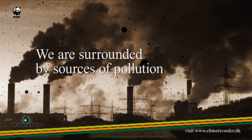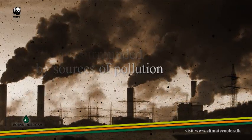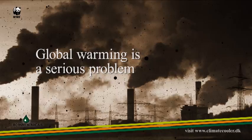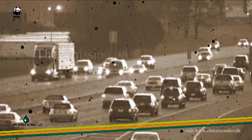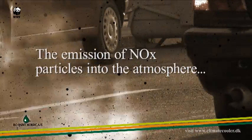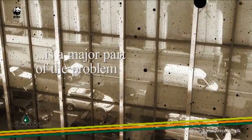We are surrounded by sources of pollution. Global warming is a serious problem. The emission of NOx particles into the atmosphere is a major part of the problem.